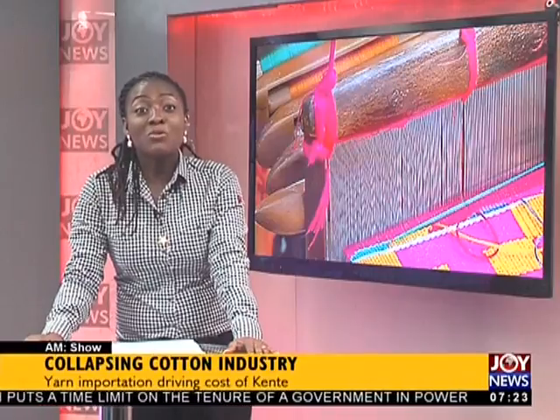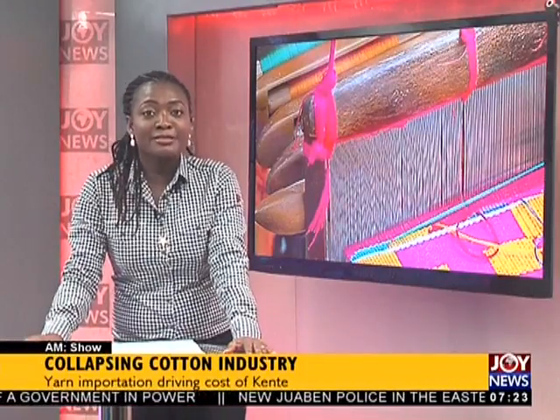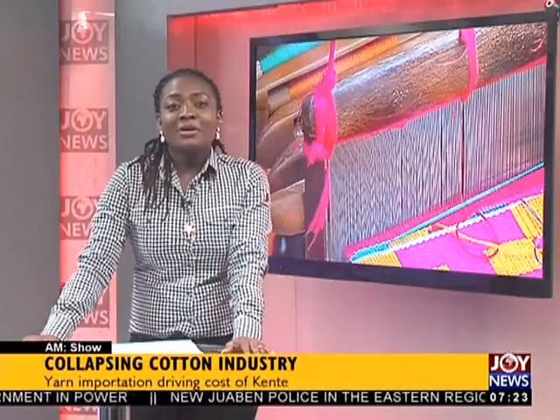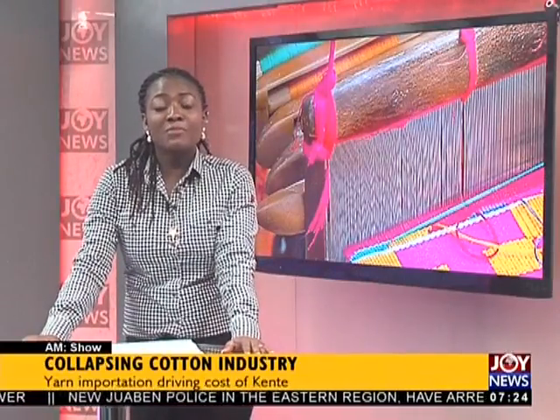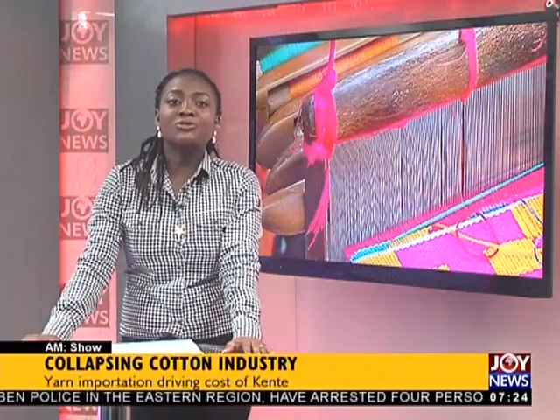It's Wednesday — Wednesdays we do business, so let's get down to AM Business. When was the last time you purchased a finely woven kente fabric for that special occasion? If you did, you'll realize the exorbitant price tags. The trend could be a result of the high cost of importing yarns from China, which are major inputs for weaving kente.